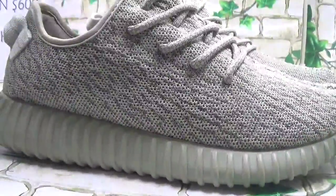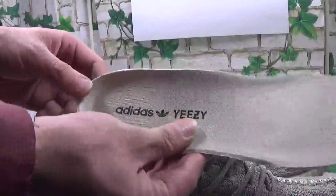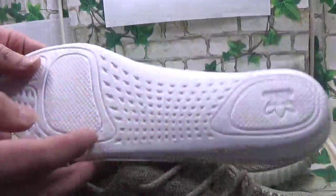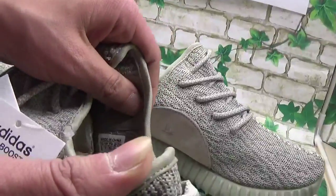Let me show the inside of the shoe. I'll pull the sole out — here is the inside sole. You can see this part inside, the size tag on the side, and also this part.